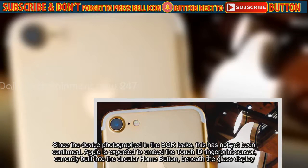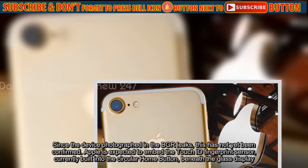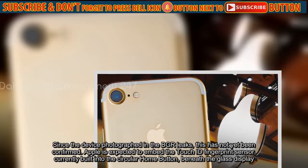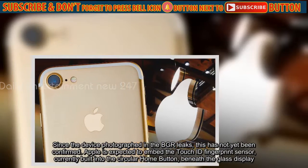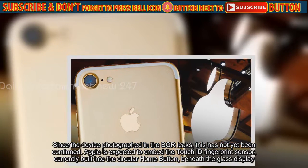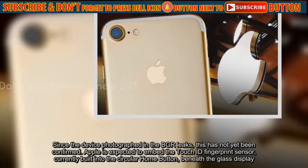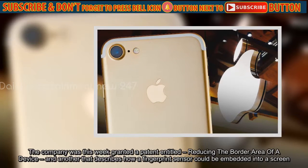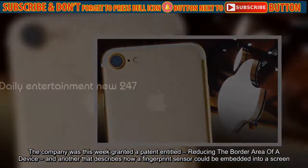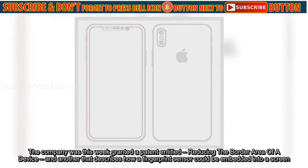Since the device photographed in the BGR leaks, this has not yet been confirmed. Apple is expected to embed the Touch ID fingerprint sensor, currently built into the circular home button, beneath the glass display. The company was this week granted a patent entitled 'Reducing the Border Area of a Device,' and another that describes how a fingerprint sensor could be embedded into a screen.